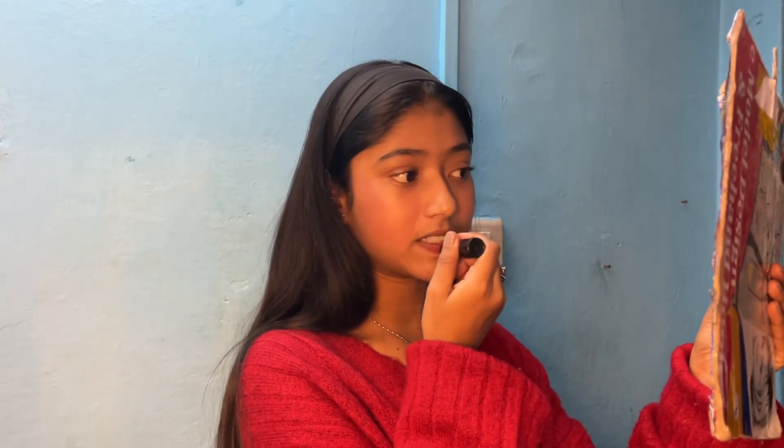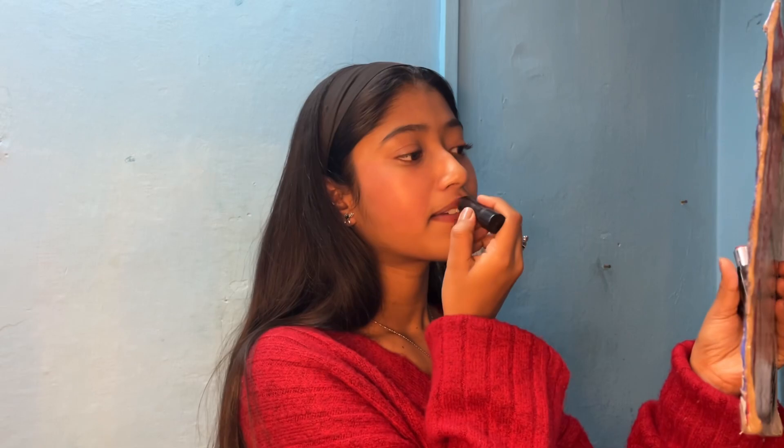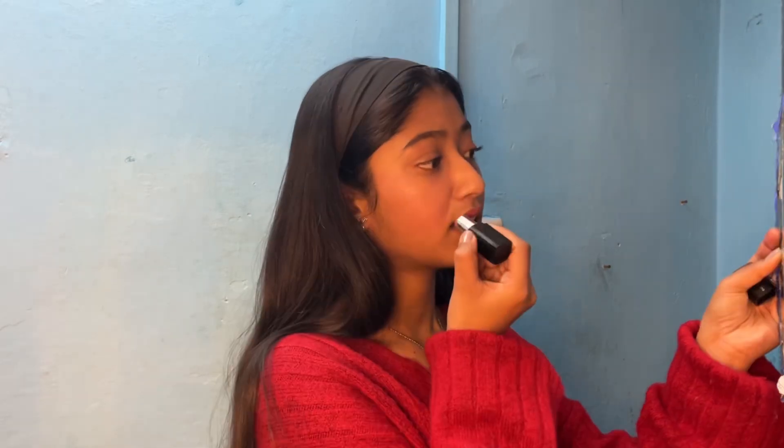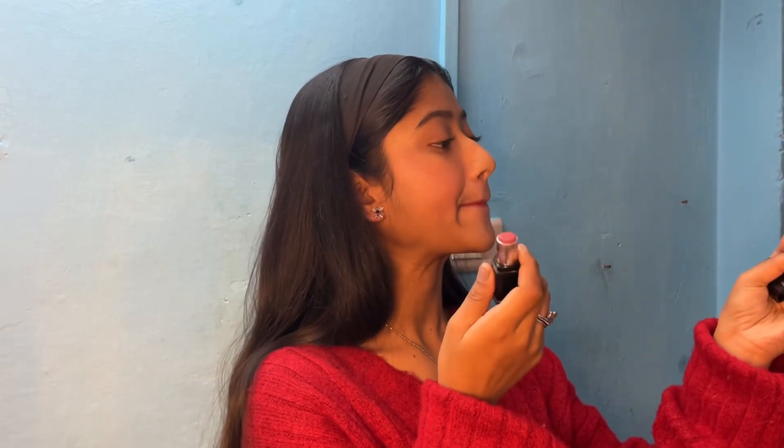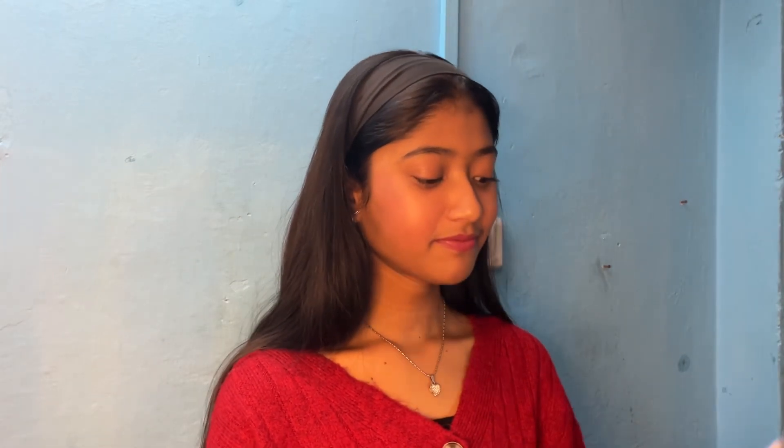It's very cold — I have not used it for a long time. I don't know how I talk so much while doing makeup, but this is also a skill, my friends — talking while doing makeup is also a skill!